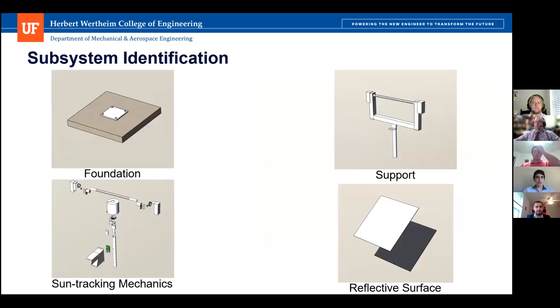We have four subsystems in our heliostat: foundation, support, sun tracking mechanics, and reflective surface.